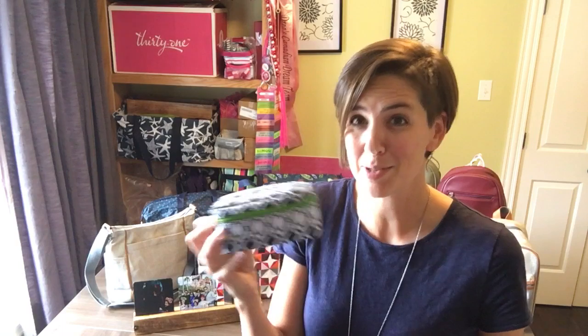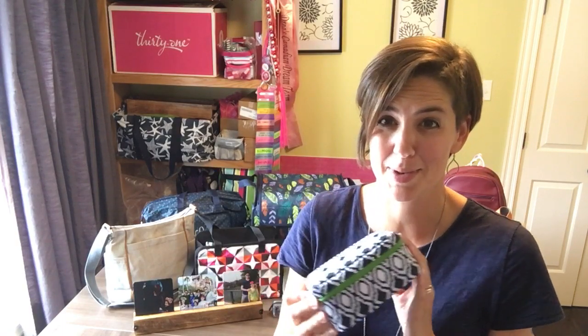Hi everyone, it's Linnea and I'm going to talk to you today about a product that they retired a few seasons ago and they've brought it back thankfully, because I like to use current products. I continued to use it even when it was retired, so I'm glad that they brought it back. This is our baubles and bracelets case.